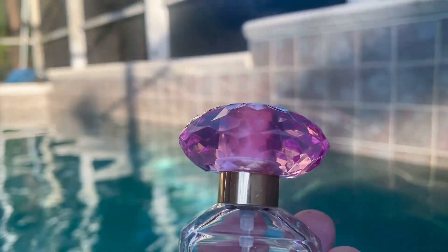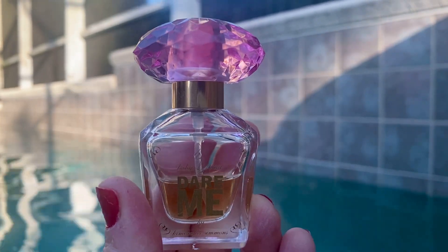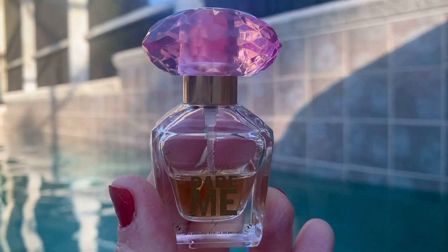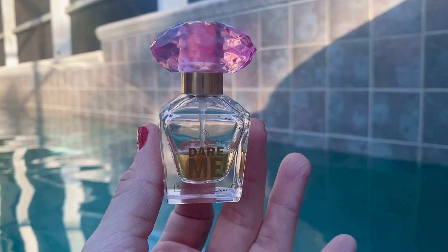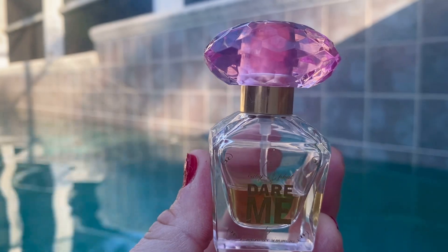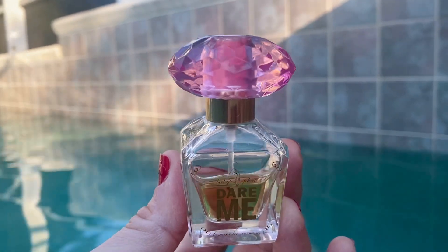Oh my gosh, it's so good! Actually, I never even thought of this until now, but it's reminding me of Dolce & Gabbana — I'm trying to think of the name, it was the first one that had a coconut note, it was out in like 2018. I'm gonna research and link it in my description because it definitely smells like that. It is a warm coconut cream, and nothing to do with sunblock — if you don't like that sunblock smell, it's not that.